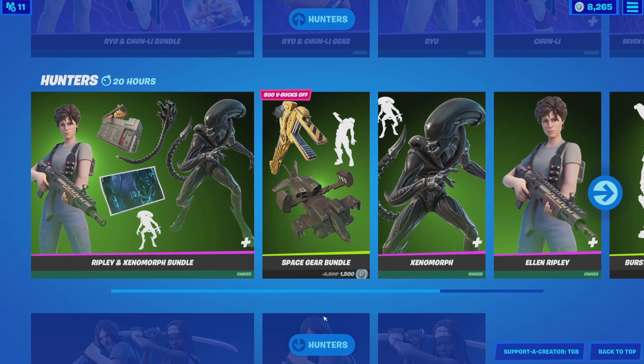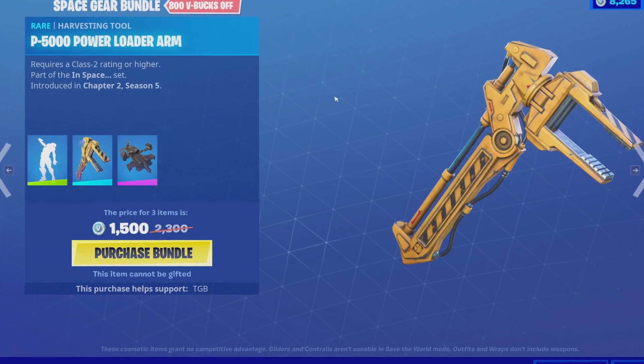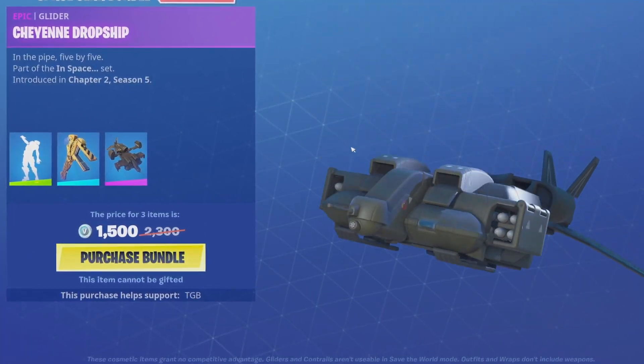Not going to be buying the Space Gear bundle — I don't really think it's worth it. That pickaxe is genuinely huge, this emote is awkward, and this glider is huge.